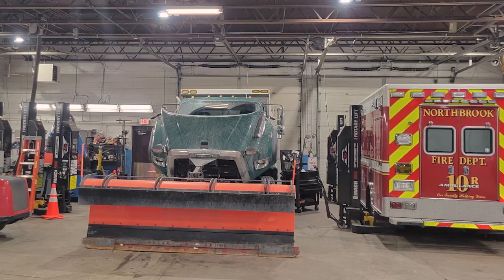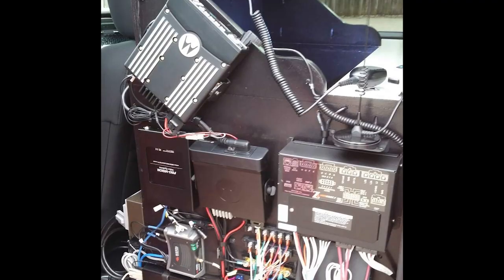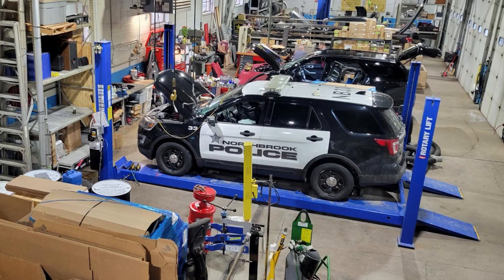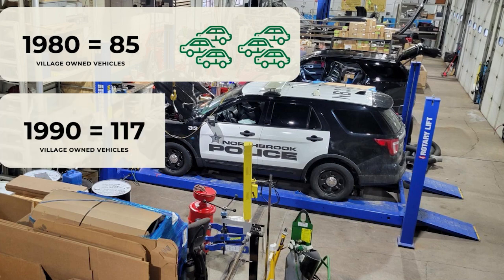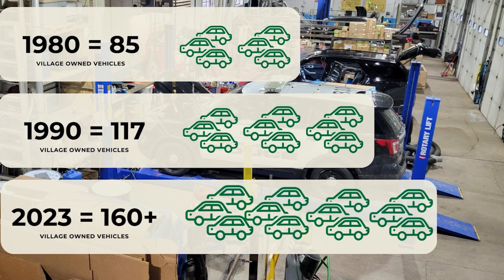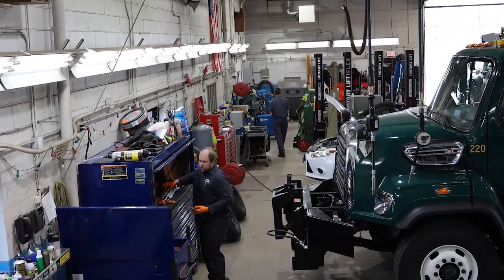The key difference is that the vehicles are now larger, more complex, have additional systems and specialized equipment, and a greater part storage capacity is required within the garage. In 1980, the Village owned 85 vehicles. In 1990, that number grew to 117, and today the Village owns more than 160 vehicles that rely on a building that is not structurally sound, far too small, and not properly outfitted.